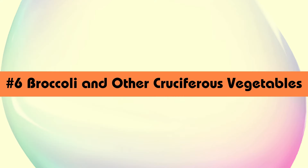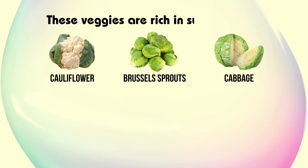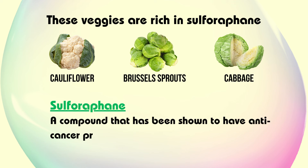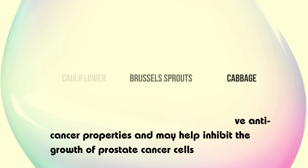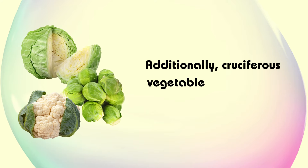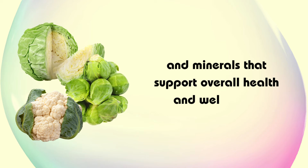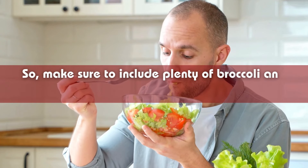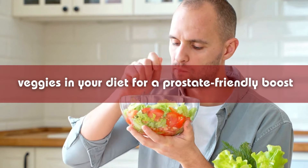Now let's talk about broccoli and other cruciferous vegetables like cauliflower, Brussels sprouts, and cabbage. These veggies are rich in sulforaphane, a compound that has been shown to have anti-cancer properties and may help inhibit the growth of prostate cancer cells. Additionally, cruciferous vegetables are packed with fiber, vitamins, and minerals that support overall health and well-being. Make sure to include plenty of broccoli and other cruciferous veggies in your diet for a prostate-friendly boost.